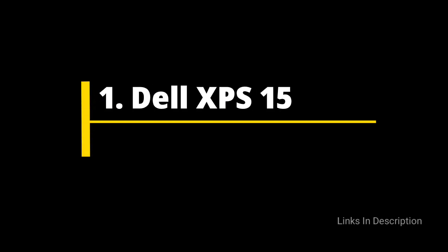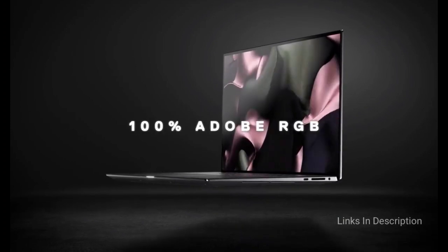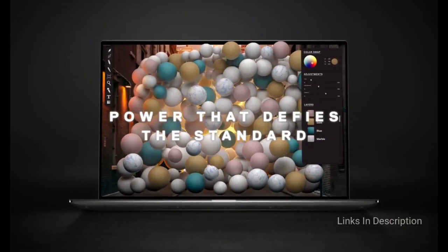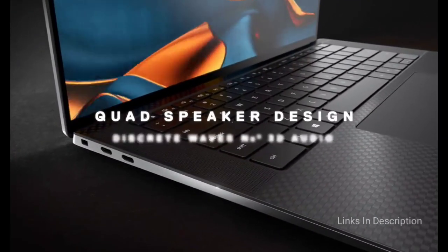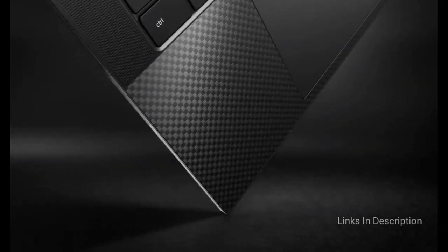Dell XPS 15 – The best laptop you can buy for programming or coding. As with previous XPS laptops, this 15-inch beauty combines a stunning design, excellent build quality, and some of the most powerful mobile components you will find in a laptop. It looks and feels like a premium programming laptop and is also comfortable to carry around. Its high-resolution 15.6-inch display is great for working on, and with its high-end processor the Dell XPS 15 can compile code incredibly fast. If you go for a model with an Nvidia GPU, you can also test games on it.